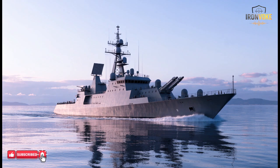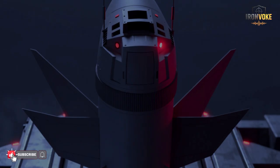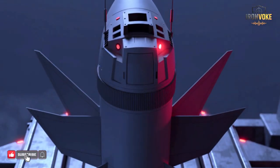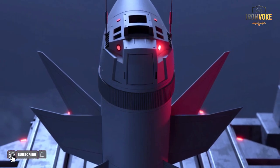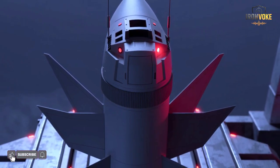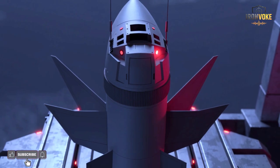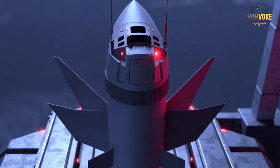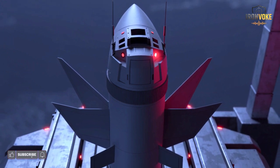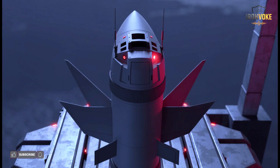The Sea Breaker missile is a fifth generation precision guided weapon developed to dominate modern naval warfare. Unlike older anti-ship missiles, it's not just about firepower — it's about intelligence and adaptability. Sea Breaker is designed to engage moving ships and land targets over long distances reaching approximately 300 kilometers, giving operators the ability to neutralize threats well before they come within range. Its advanced guidance system uses imaging infrared technology combined with artificial intelligence for autonomous target recognition, making it capable of distinguishing between decoys, civilian ships and military vessels.